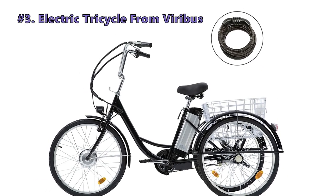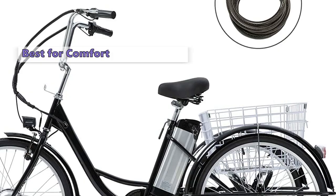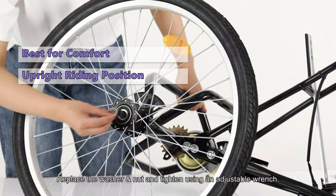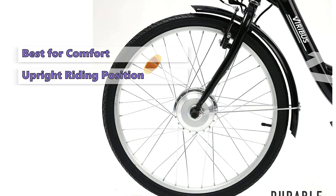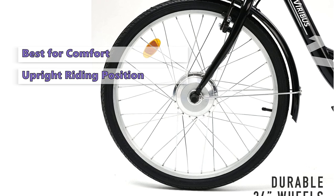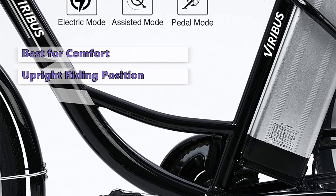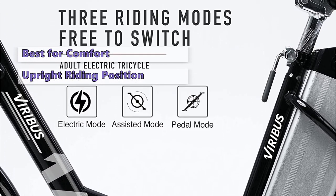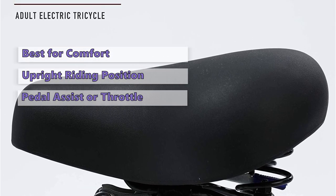The next electric tricycle in line is the electric tricycle from Veribus. To make this review we looked at all of the major tricycle brands, but the Veribus stands out as the most comfortable to ride. This three-wheeled electric tricycle is stable and smooth with a comfortable upright riding position. The large 24-inch wheels roll on air-filled tires and have a comfortable low-profile design. This bike is well suited for comfort riding, running errands, taking the kids to school, or taking the dog for a ride. Its 250-watt rear hub motor powers both pedal assist and a throttle control.